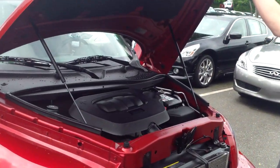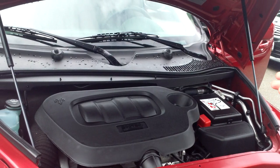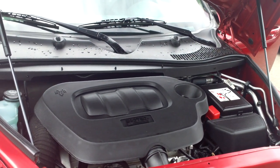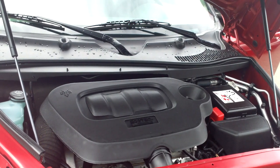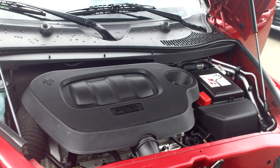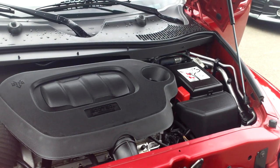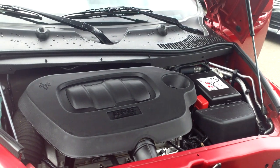Now, in 2010 the HHR is powered by Chevrolet's 2.2-liter Ecotec four-cylinder engine with double overhead camshafts, giving it 155 horsepower. So it has plenty of power, especially if you're under a full load. And even despite the heftier size of the HHR, and even though this particular one has an automatic transmission, it still enjoys 30-plus miles per gallon out on the open road.